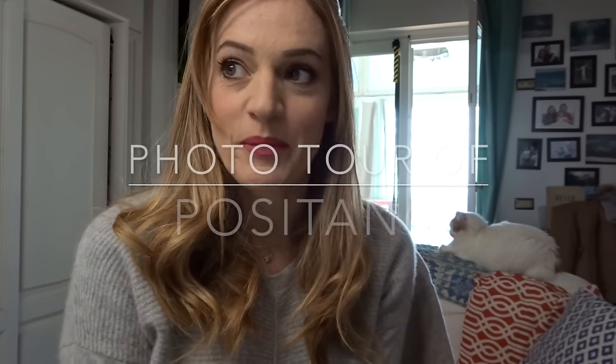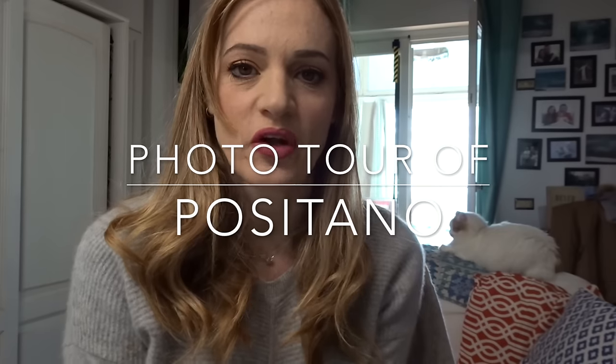It's 2 degrees outside but it's sunny, so I thought it'd be fun to have a walk around town. I'm going to show you my favourite places to take photos of Positano.